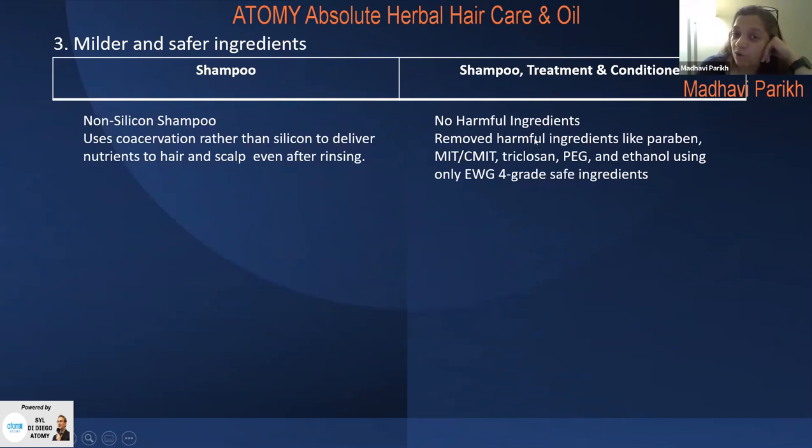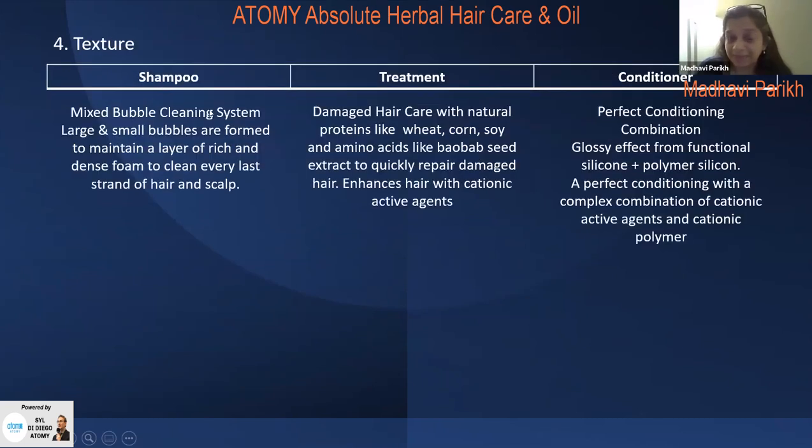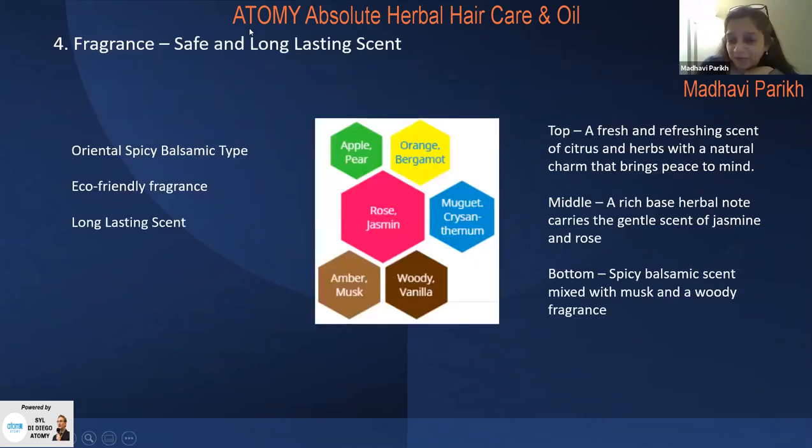All three products — shampoo, treatment, and conditioner — have no harmful ingredients. They've removed parabens, MIT, CMIT, triclosan, PG, and ethanol, using only EWG Grade 4 safe ingredients. The shampoo has a large and small mixed-bubble cleaning system that forms a rich, dense foam to clean every strand and scalp. The treatment uses natural proteins like wheat and corn with cationic active agents. The conditioner provides a glossy effect from functional silicon plus polymer silicon combined with cationic active agents and cationic polymer.